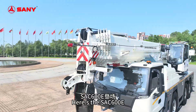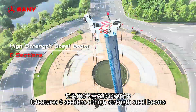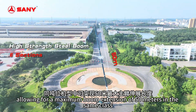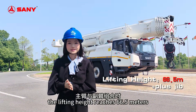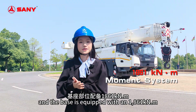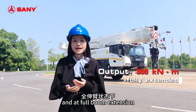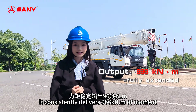Here's the SAC 600E. It features 6 sections of high-strength steel booms allowing for a maximum boom extension of 50m in the same class. The lifting height reaches 66.5m combined with hood jibs. The base is equipped with 1861 kNm moment system, and at full boom extension it consistently delivers 966 kNm moment.